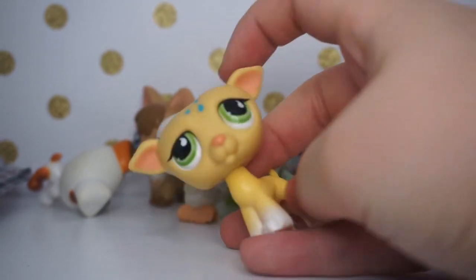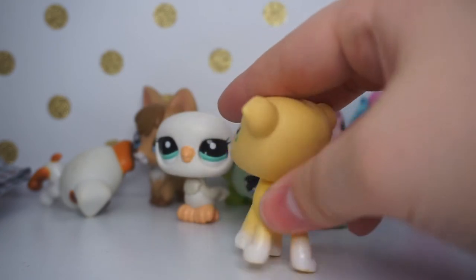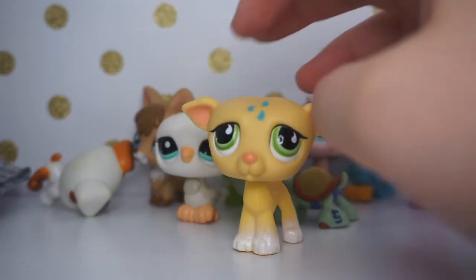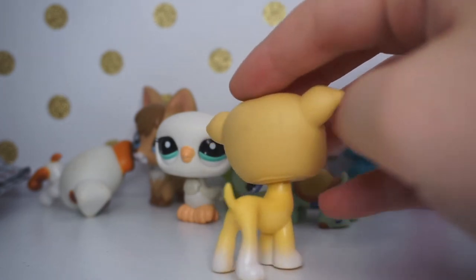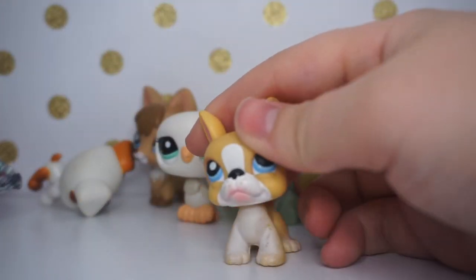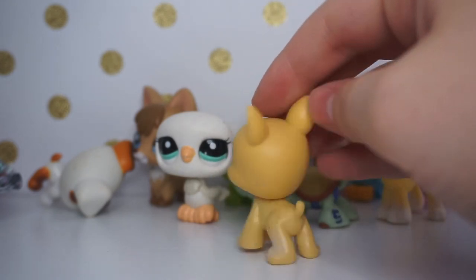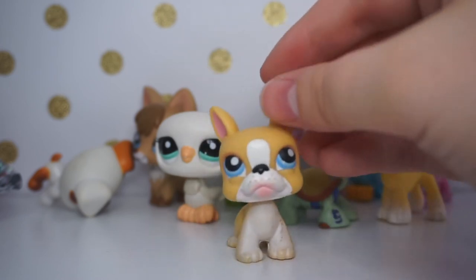Here's our third double — this greyhound. I already have him, but this one is actually in better condition than mine, so I might keep this one. He does need to be cleaned up. He'll also be available for trade or sale. Then there's this bull terrier — I think that's the breed — my first ever one of this type of dog. He's so cute and I'm so excited to have him.